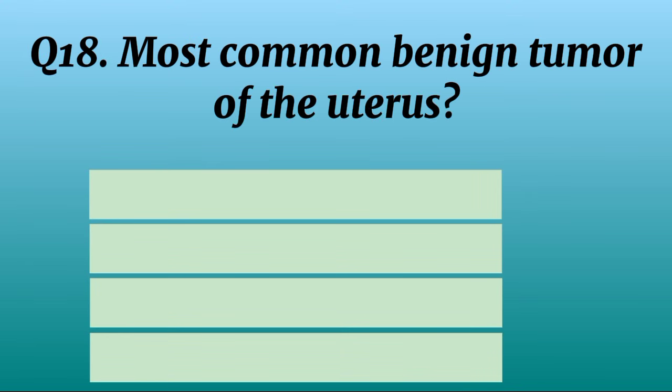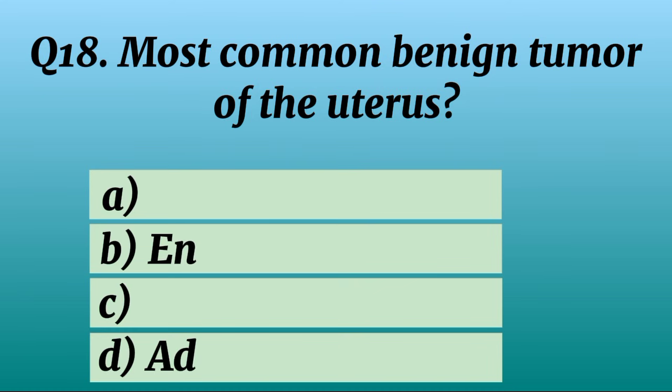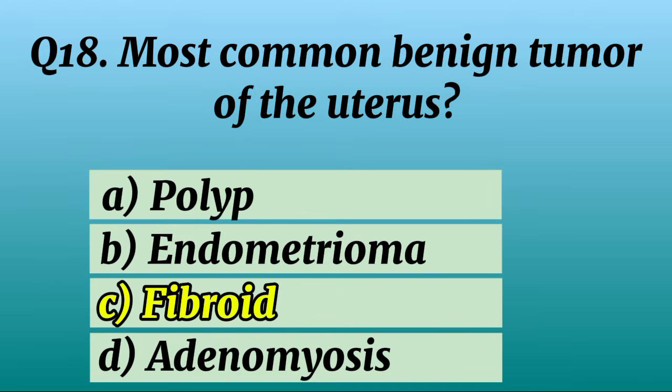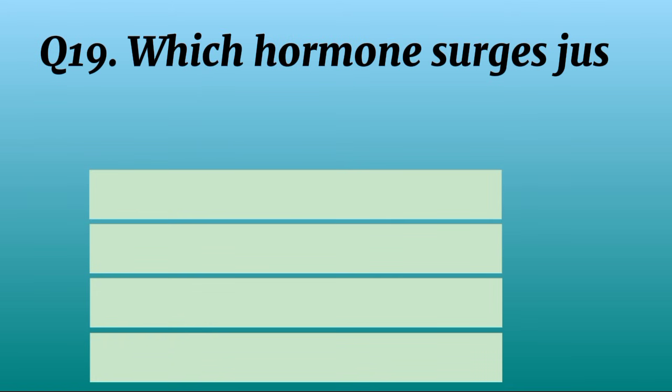Question 18. Most common benign tumour of the uterus? Correct option C: Fibroid.